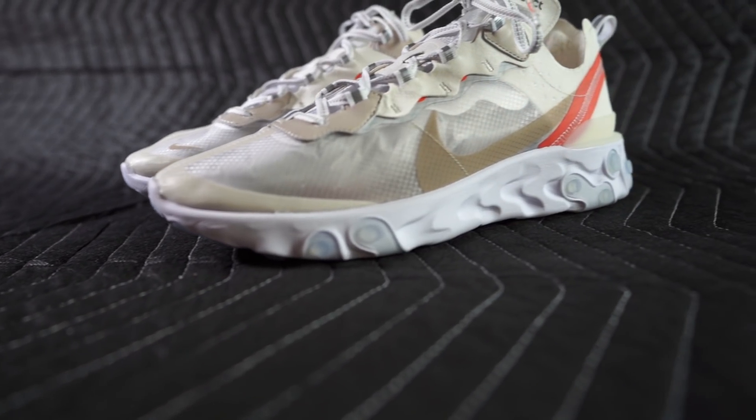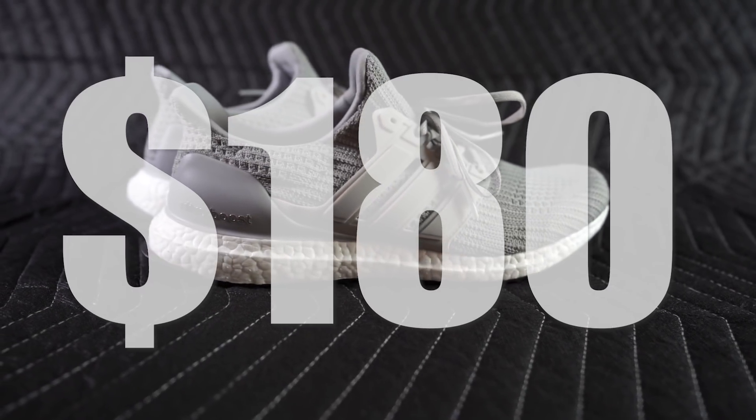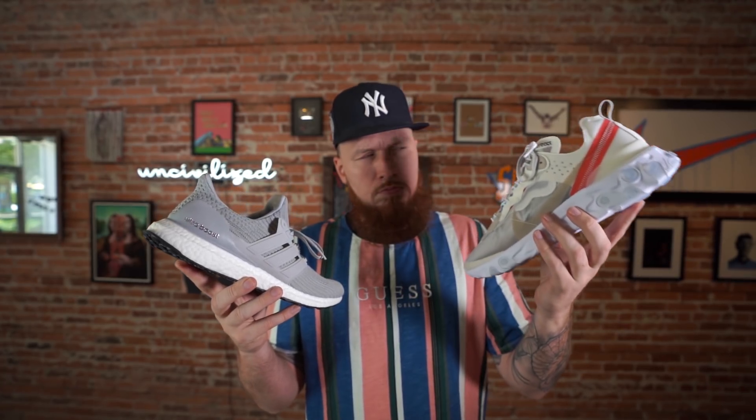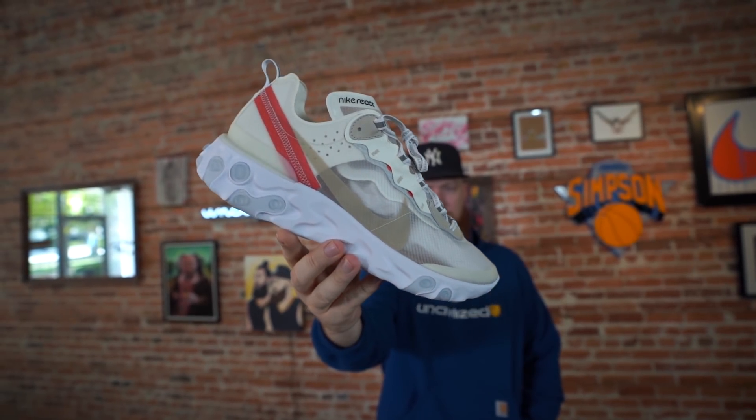Right off the bat, the Element 87 is $160 and the Ultra Boost is $180, so Nike has the better price point retail-wise. Now, you can get Ultra Boost on sale, and I think the Element 87, at least initially, is going to be a sneaker that sells out quick. But retail-wise, the Element 87 wins.